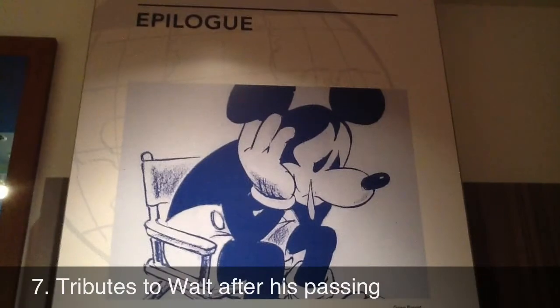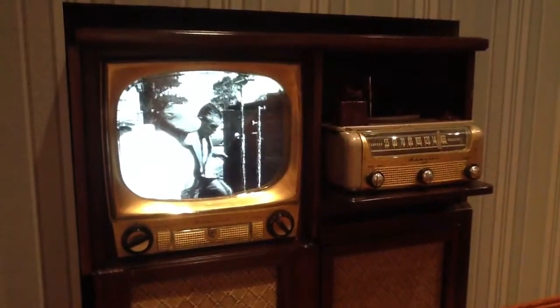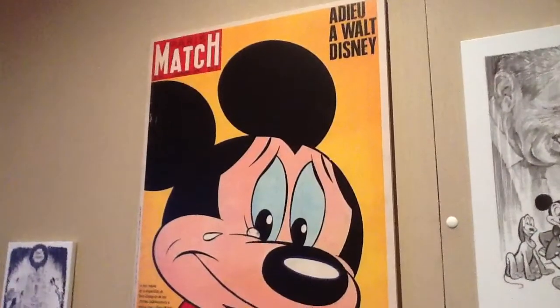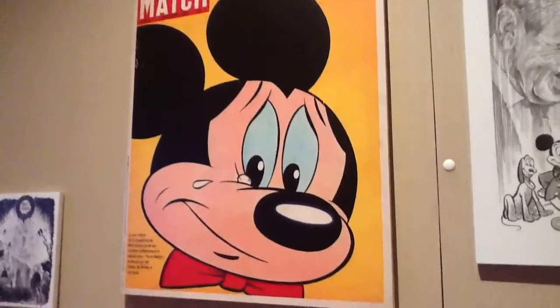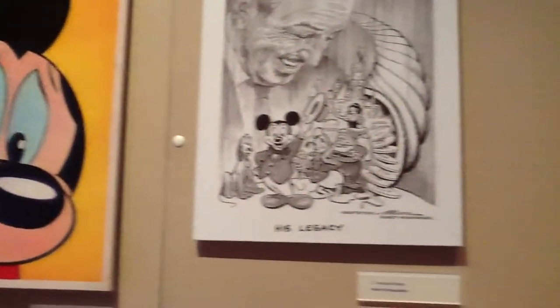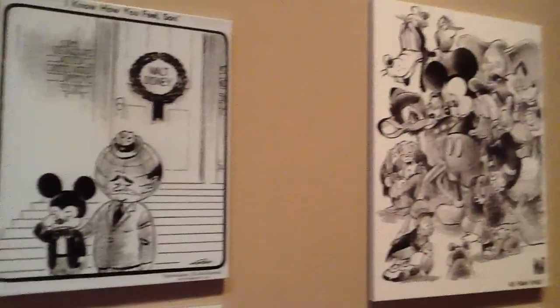Of course, that dream was not fully realized, as Walt Disney had an untimely passing. Disney's left lung was removed after doctors found that a tumor had caused an abscess. He re-entered the hospital December 5th for a post-operative check. But the museum showcases many beautiful and touching homages to Walt Disney in the form of magazine covers and political cartoons taken right after his death.